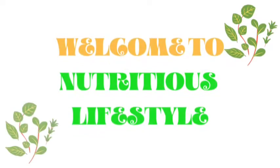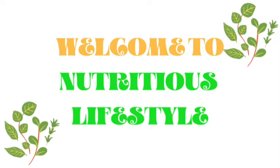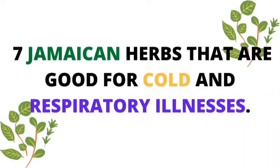Welcome into Nutritious Lifestyle. Thank you so much for being here and I hope that you are well. In this video we're going to be taking a look at seven Jamaican herbs that are good for colds and other respiratory illnesses. If you are having any difficulty breathing, stuffed up or allergies, here are seven Jamaican herbs you can find almost anywhere in Jamaica to use as a home remedy in your healing.